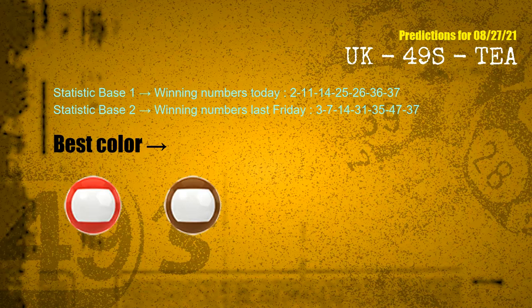According to the statistics above, with winning numbers today 02, 11, 14, 25, 26, 36, 37, and winning numbers last Friday 03, 07, 14, 31, 35, 47, 37 — the frequent following colors are red and brown.